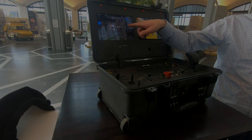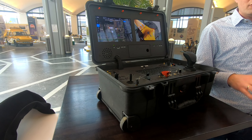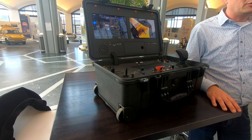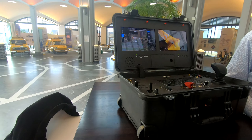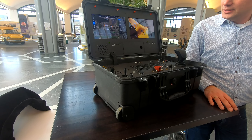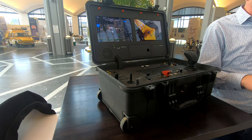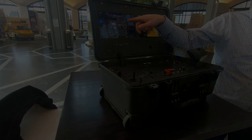They have this huge console — actually a suitcase — where they can control the drone. On that control you have two screens: one screen is to see the camera of the drone, and the other is to make and view the flight plan. You can select waypoints on a map, just like Google Maps, and on those waypoints you can give different instructions like take off here or land here. You can also define a no-fly zone on the map, which is very handy around airports.